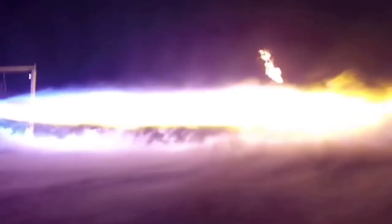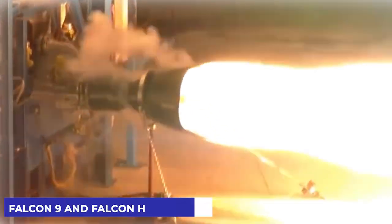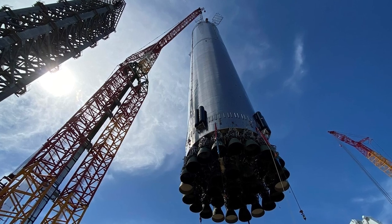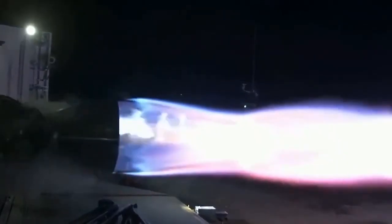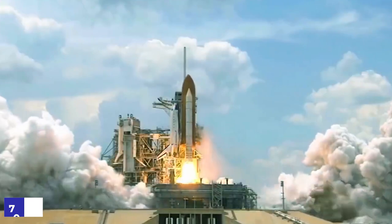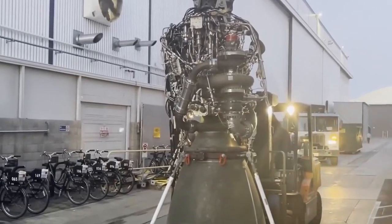The Raptor engine produces more than double the thrust of SpaceX's existing Merlin engine, which drives the Falcon 9 and Falcon Heavy rockets. SpaceX has just finished stacking another rocket named Booster 4, the first of its super-heavy rocket boosters, which is slated to lift off soon. This is a huge single-core rocket that stands around 70 meters tall and has a 9-meter diameter. It has almost double the force of the Saturn V rocket, which delivered NASA humans to the moon.